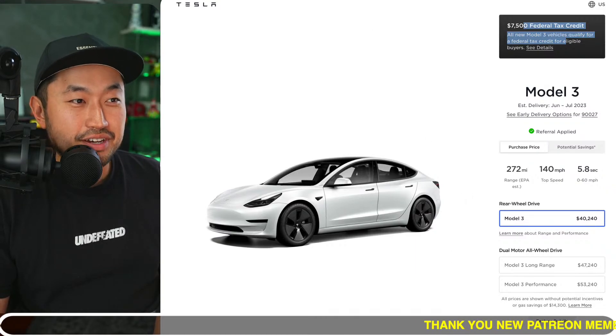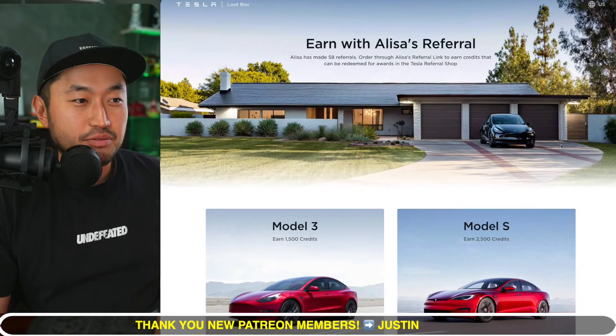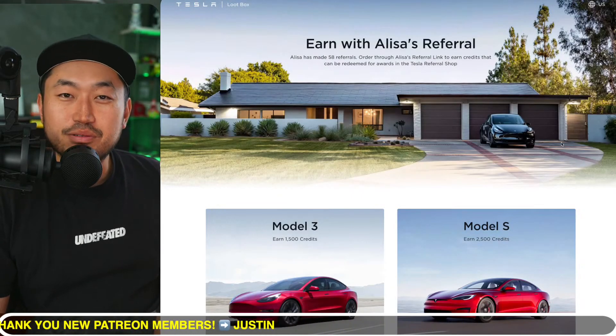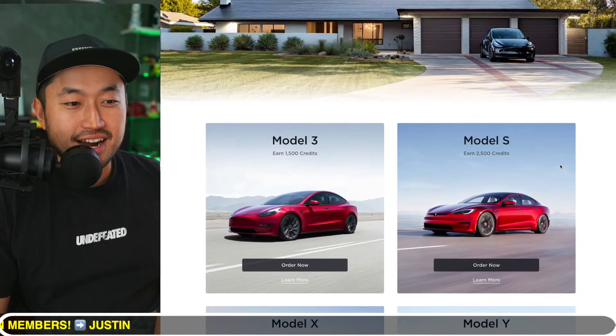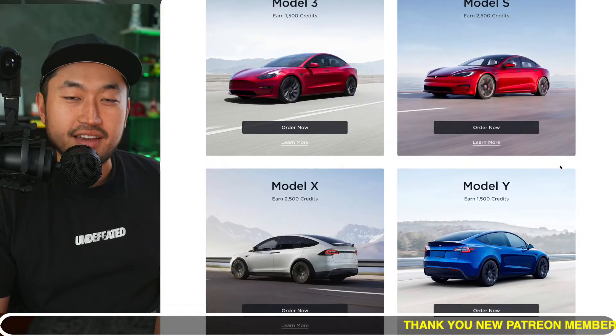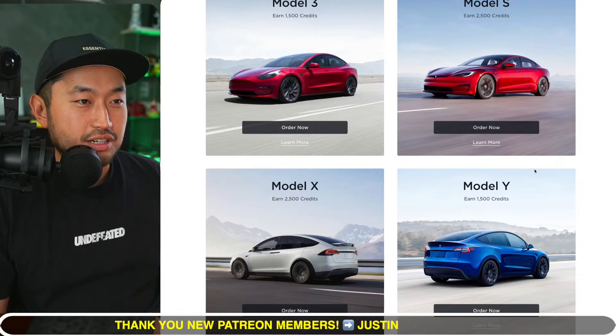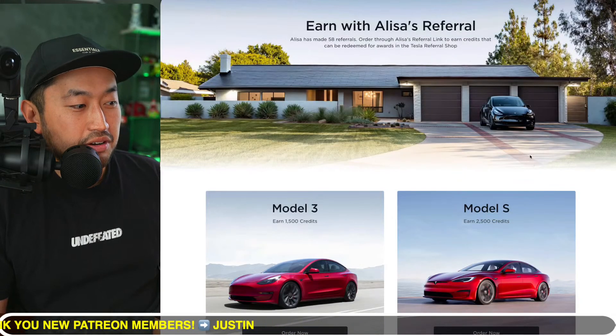If you're interested, we'd appreciate if you use our Tesla referral code down below in the description. If you use our Tesla referral code, you get free supercharging miles — for a Model 3 or Model Y you get 1,500 credits, which results in 500 supercharging miles. Definitely some pretty interesting stuff — let me know what you're thinking.